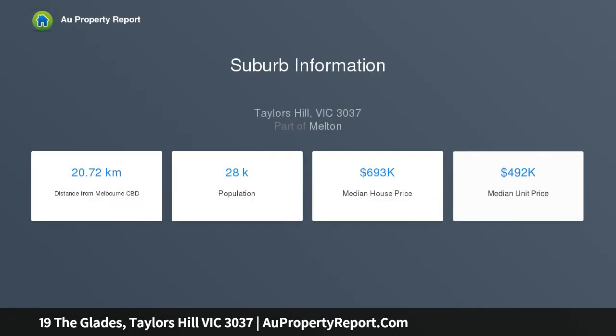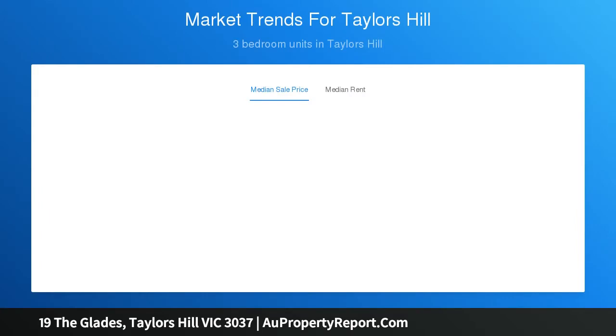All overlooking the open plan meals and family area. Upstairs you will find three oversized bedrooms and a light-filled central bathroom. The master bedroom is fitted with a walk-in robe and large ensuite. Outdoors are ultra low maintenance, making this home wonderful for those with a busy lifestyle.